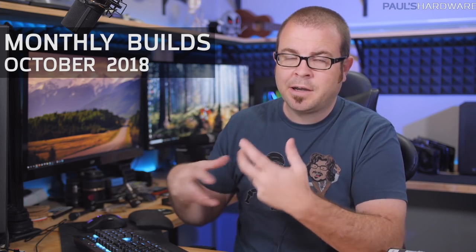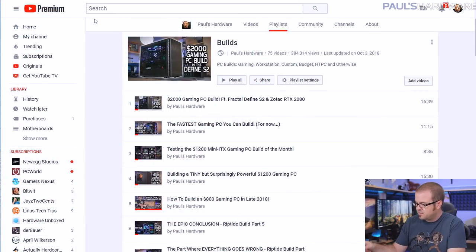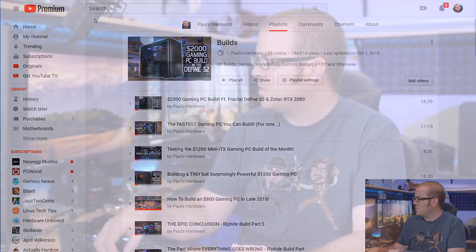What's up guys, welcome back to Paul's Hardware. This is my monthly builds video for October 2018. If you're not familiar, every month I part out a couple PCs that you could buy the parts for and put together yourself at home. I'm not building the systems today, so check out my builds playlist if you want to see me put a system together. And I'm going to start off today's video a little bit differently — I'm going to do a quick unboxing right now.